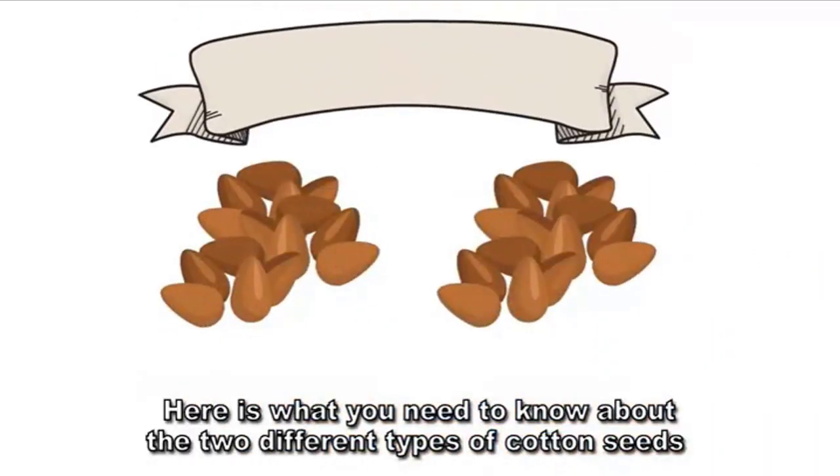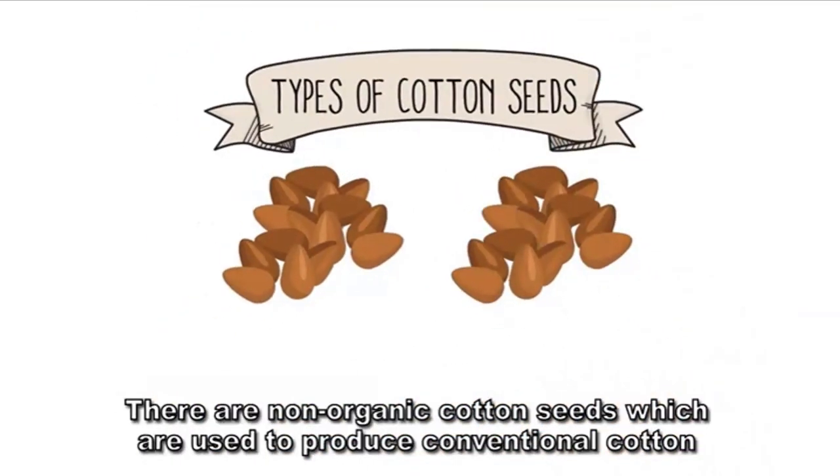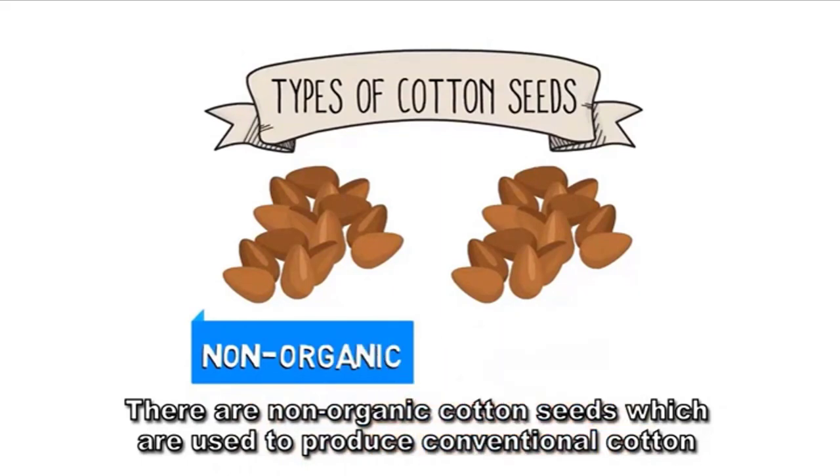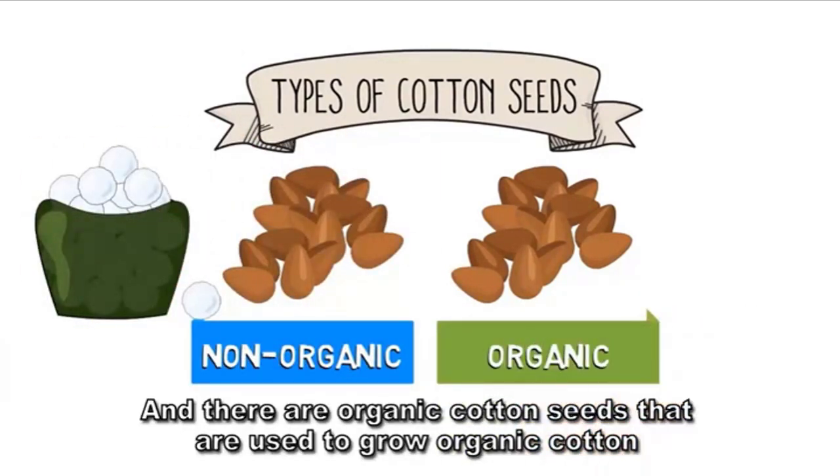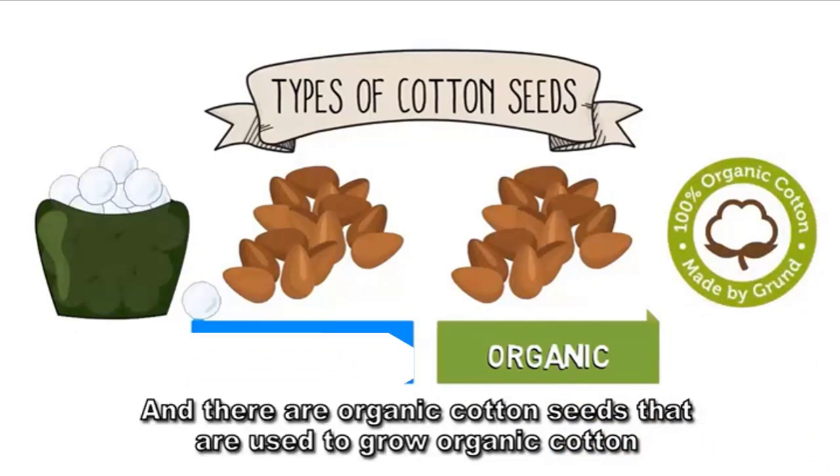Here is what you need to know about the two different types of cotton seeds. There are non-organic cotton seeds, which are used to produce conventional cotton, and there are organic cotton seeds that are used to grow organic cotton.